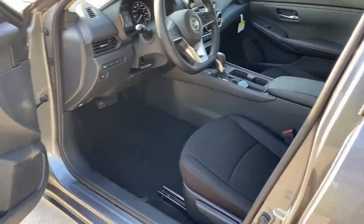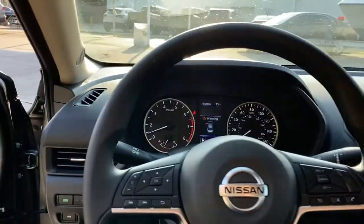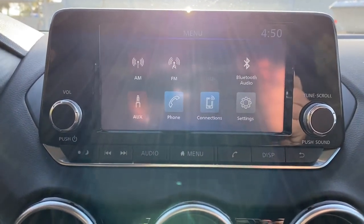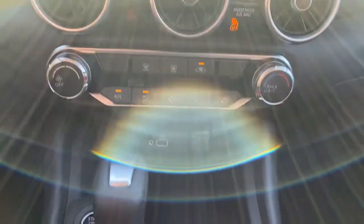Keyless entry, backup camera, keyless start, blind spot monitor, Bluetooth connection, steering wheel audio controls, stability control, intermittent wipers, traction control, pass-through rear seat. Drive smart, drive well.